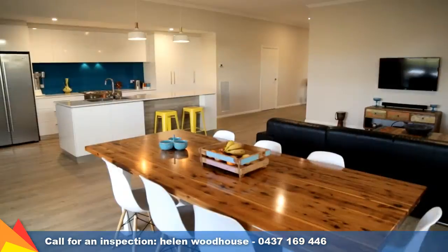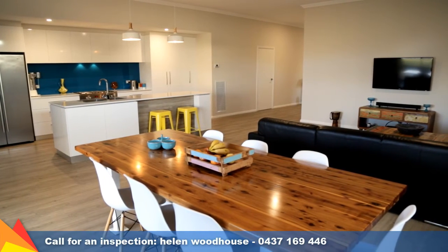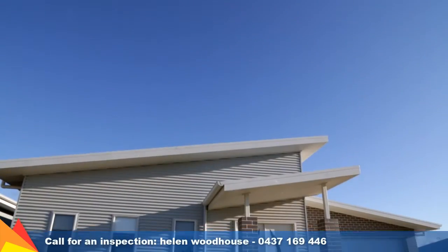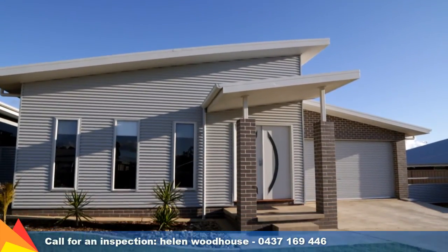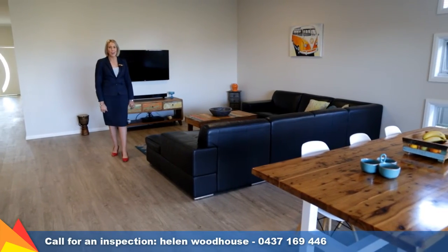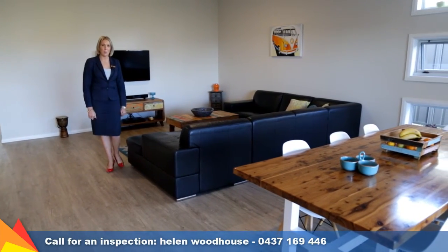A long list of additional features include a study nook tucked off the garage, zoned reverse cycle heating and cooling, steel frame structure and much more. This home is finished with clean lines, timber floors, high ceilings and superior appointments.